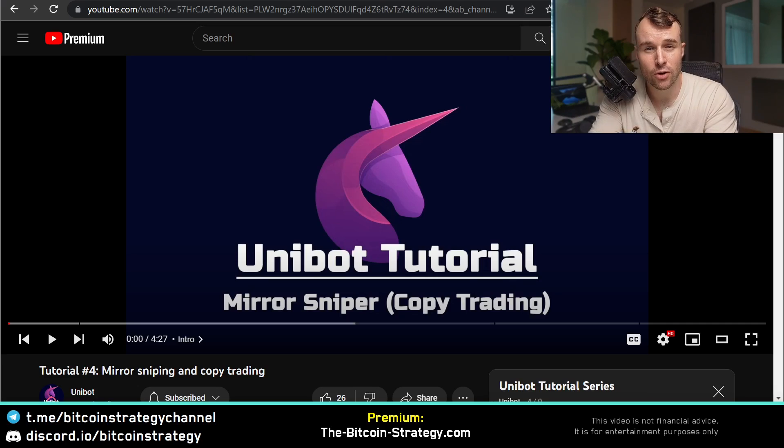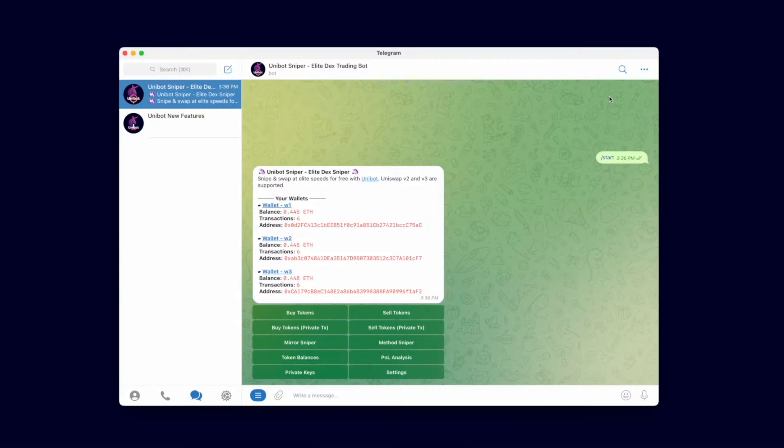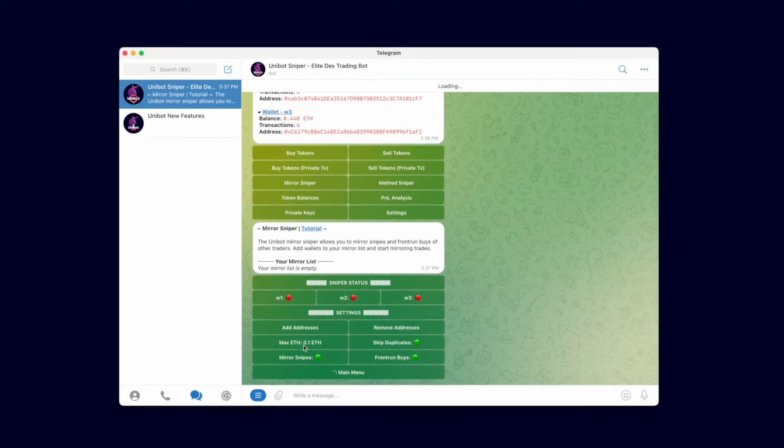It's an official tutorial video on the Unibot YouTube channel. Welcome back, Team Unibot. In this video, we will demonstrate the Mirror Sniper. The Mirror Sniper enables you to copy trade other traders. Our Mirror Sniper is comprehensive and extremely fast. It supports mirroring snipes and front running normal trades. Many other copy trade snipers out there only support Uniswap v2, but we also support Uniswap v3 mirroring. One Inch support will be added very soon, and we also accept requests to support custom functions.